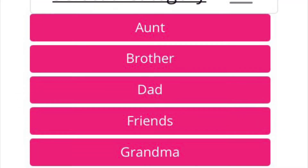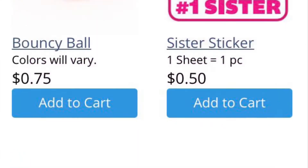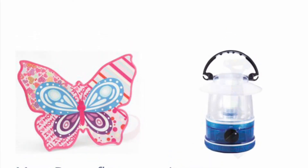You can choose from different categories if you want to find that one special gift, or you can scroll through their enormous selection. Prices start from $0.50 up to $12.